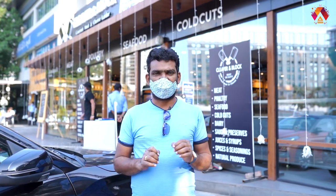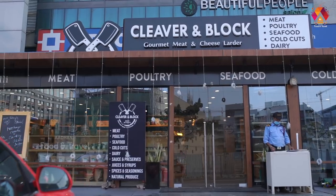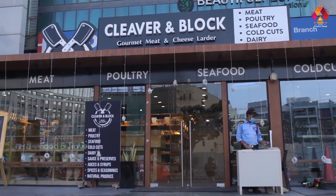Hi viewers! Welcome to Ardhan Food & Travel. Today we have a routine restaurant — a Tiffin Center. We have a meal that is made of meat. It is complete and non-veg. It is called Cleaver and Block. It is a premium non-veg.